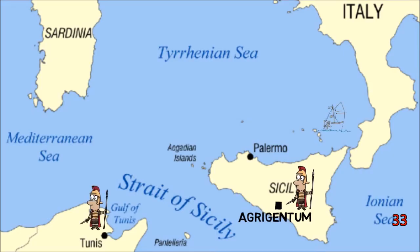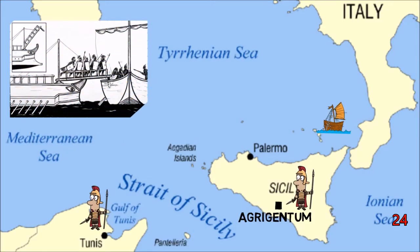Despite this, the war was ultimately decided through naval combat. Despite not having a navy at the start of the war, Rome built up its fleet using a captured Carthaginian vessel as a model and attaching a boarding hook known as the Corvus.